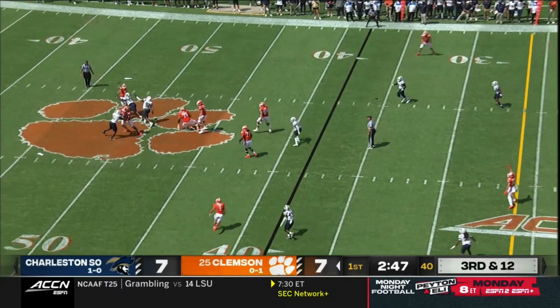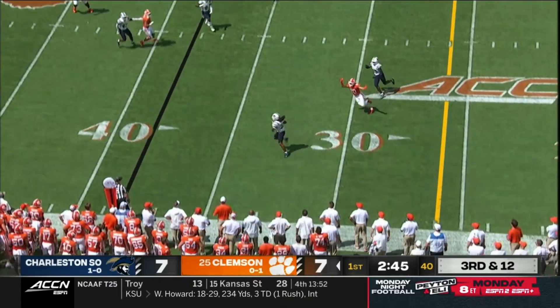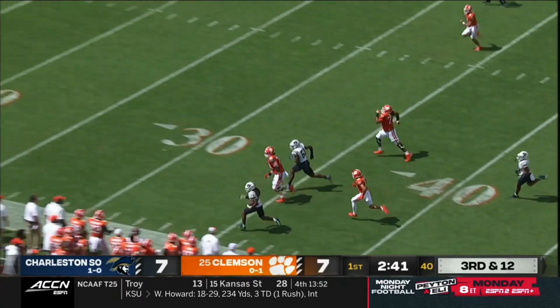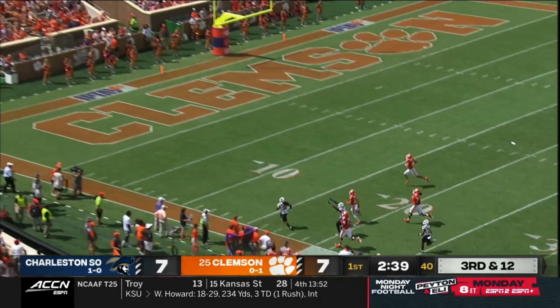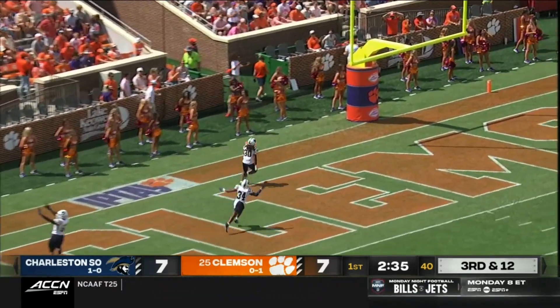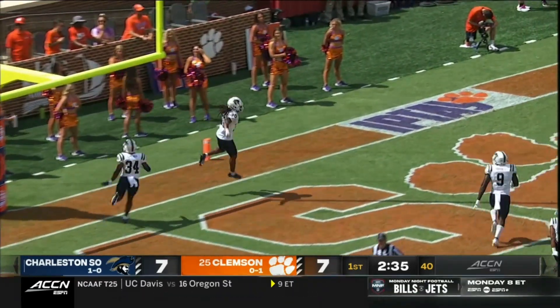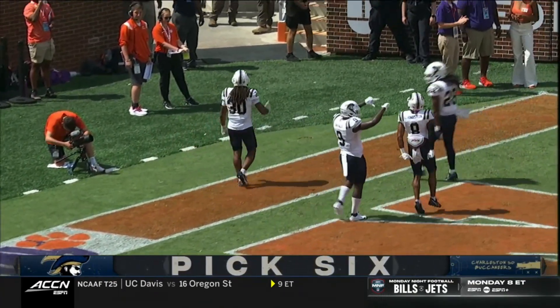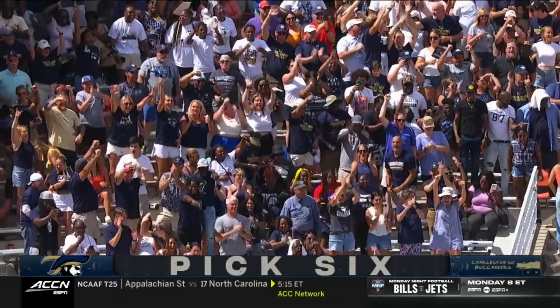Klubnik with time, looking — floats it — intercepted! Picked off and coming the other way — Leon Thomas down the sideline, he could go — pick six Bucks! And Death Valley is in shock. The freshman goes the distance. Charleston Southern has the lead.